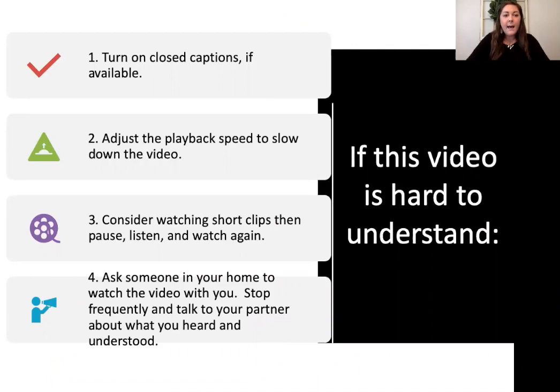Before we get started, if you're having trouble hearing or understanding me today, I have four tips and tricks you could use. The first one is to turn on closed captions if you have that available. Number two, adjust the playback speed to slow down the video. Three, consider watching shorter clips, then pausing, listening, and watching again. And the last tip, ask someone in your home to watch the video with you and stop frequently to talk about what you heard and understood.